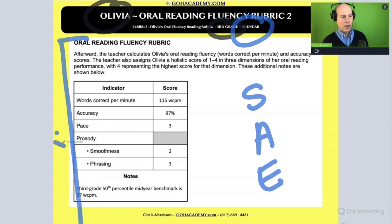Do me a favor and everyone take one minute. I want you to read over what it says about Olivia's oral reading fluency. Take a minute now, do it on your own. Go.